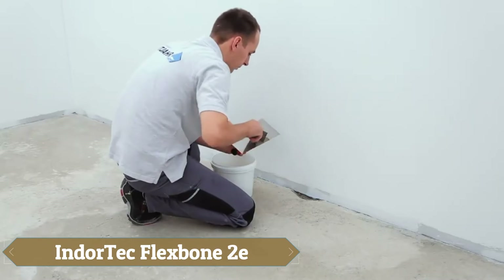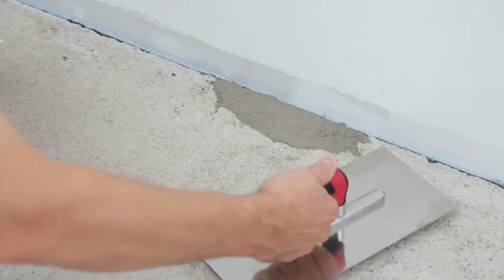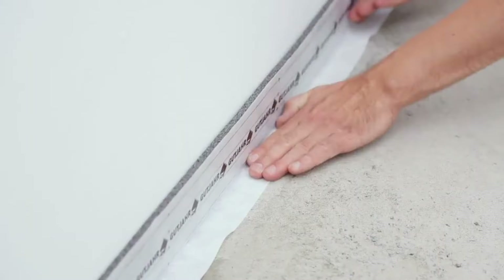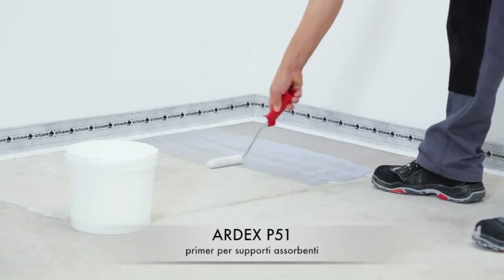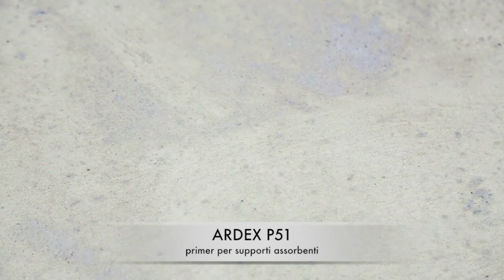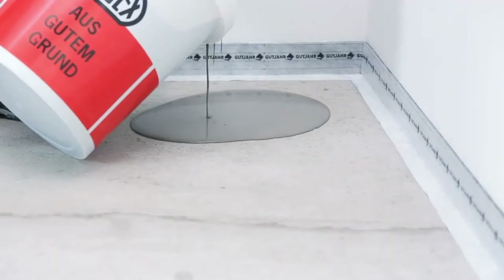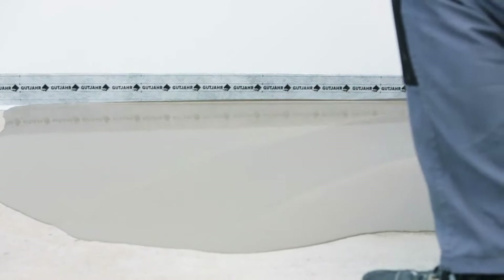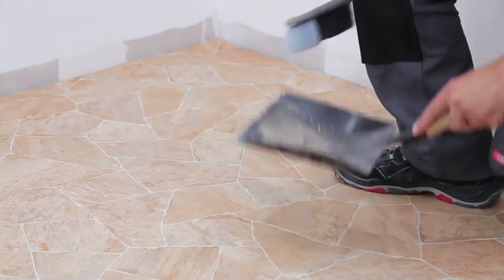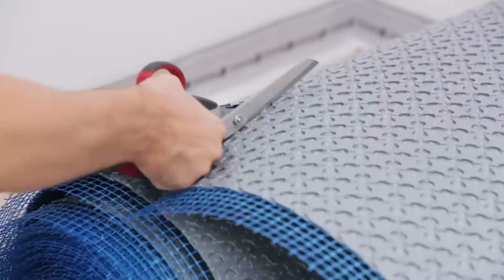Next up, we have the Endertech Flexbone 2E, a groundbreaking flooring innovation that surpasses all others. Perfect for ceramic and natural stone floors, the Flexbone 2E simplifies both new floor installations and repairs of poorly adhered substrates. This new solution not only eases the process but also reduces installation time and costs. Unique in the market, it's the only decoupling system that can ventilate and isolate floors without the need for gluing. Investing in this flooring system will make a significant difference in your projects.